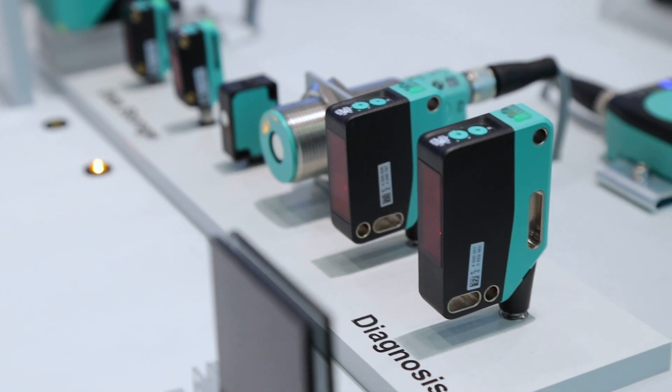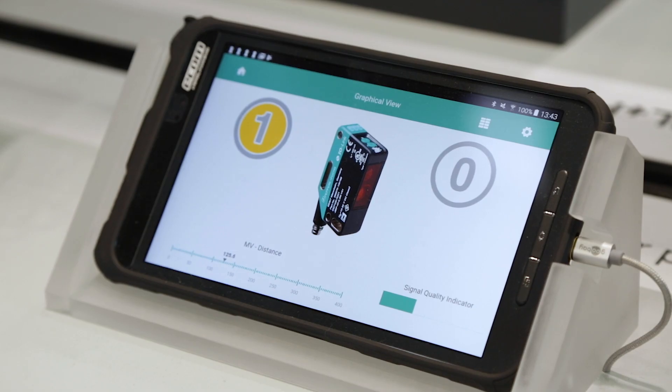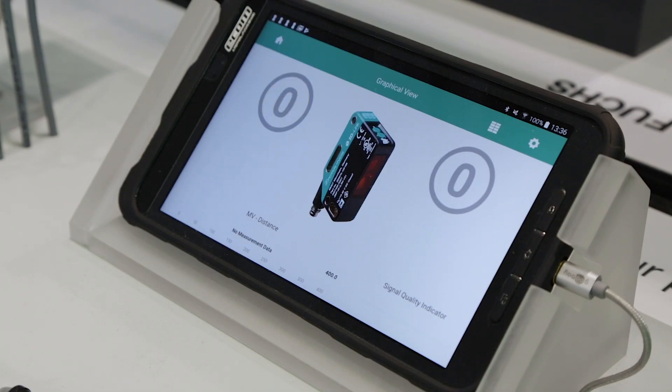IO-Link enables efficient and on-demand maintenance due to early indication of a dirty lens, and end-to-end device diagnostics down to the sensor/actuator level.